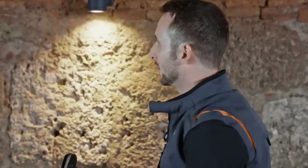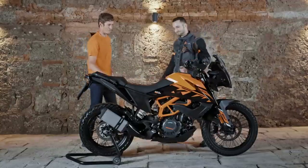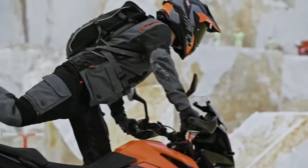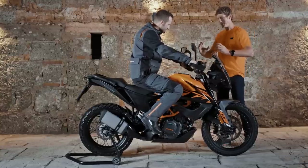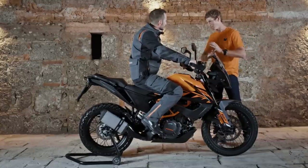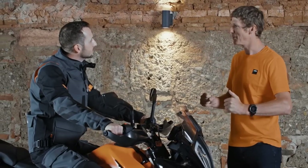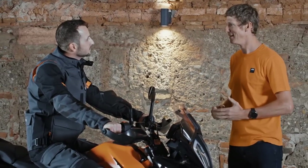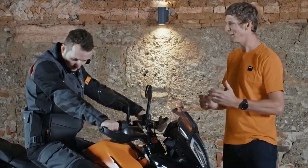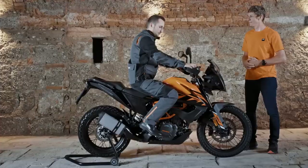KTM has a lot of experience in Dakar and rally racing — did this affect the bike's development? See how you can hold the bike between your knees — it's nice and narrow with nothing getting in your way. You've got a lot of maneuverability, and it's smooth all the way up the side with no brackets. That allows you to move around the bike and ride in a really aggressive, sporty manner. That ergonomic design has come straight from the Dakar.